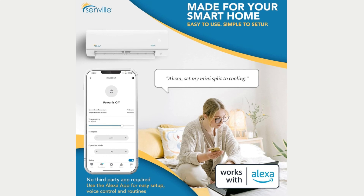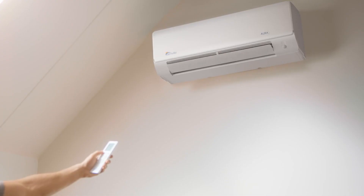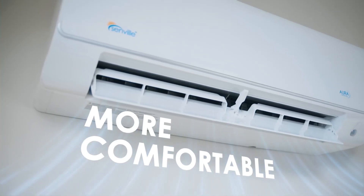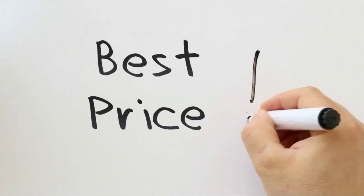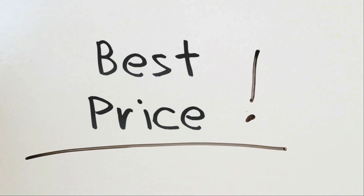From individualized temperature controls to Alexa-enabled convenience, this air conditioner offers a blend of modern technology, reliability, and aesthetic appeal. Check the link in the description below to get the most updated price in real time — you never know when these things might go on sale.